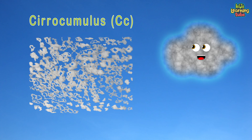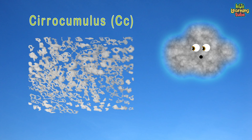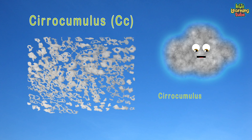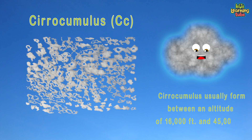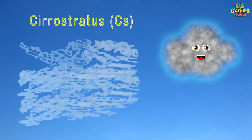Cirrocumulus clouds are small, rounded puffs that usually appear in long rows high in the sky. Cirrocumulus usually form between an altitude of 16,000 and 45,000 feet.